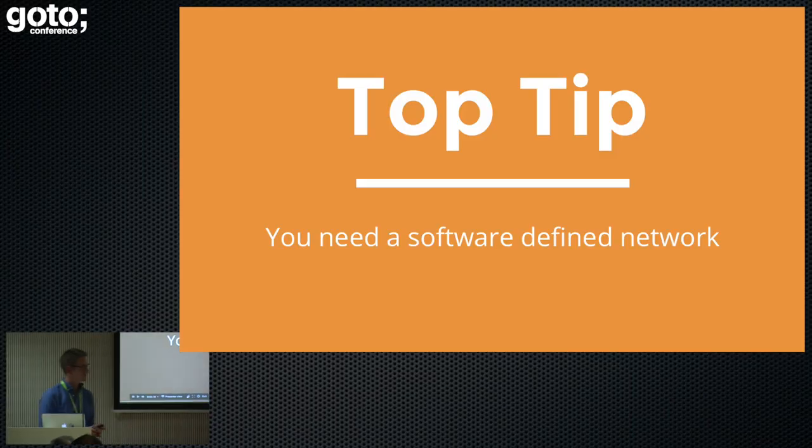Top tip number three: you need a software-defined network to do this. This is using Kubernetes with the CNI plugin with WeaveNet. WeaveNet is a software-defined network, and there are other software-defined networks that also support this. The CNI plugin enables these external software-defined networks to work with Kubernetes and the pods. But it really does help, because that policy becomes so much more focused on individual services. You can specify those in advance, and if people accidentally communicate with services they shouldn't be, or processes are hacked in, you can't have that without explicitly defining that those hacks are what you want.